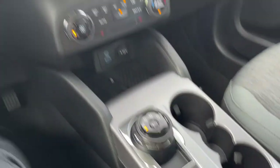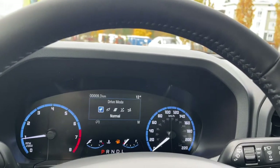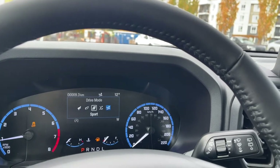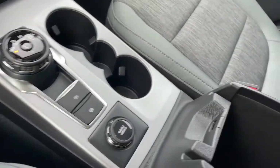And you have GOAT modes — that stands for Goes Over Any Terrain — which is your drive mode selector. There's normal, eco, sport, slippery, and sand, and then it cycles back around again. You just dial through and adjust to the weather and road conditions. You're ready to go.